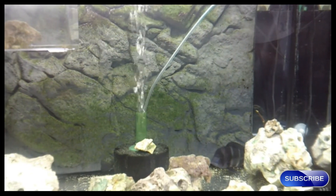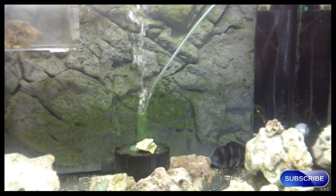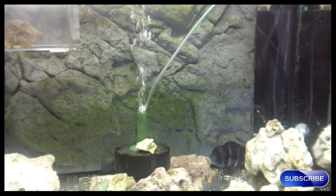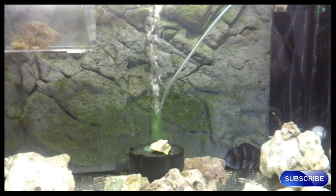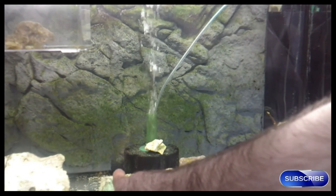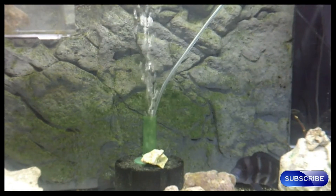Here is the biggest Frontosa. The other Frontosa is actually hiding behind the sponge filter — you may see the tail sticking out from behind it. I have pointed that out to you right there. Perhaps if I zoom in a little, that is the tail right there.